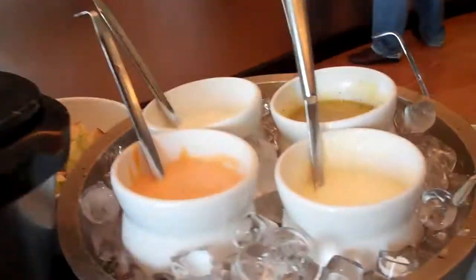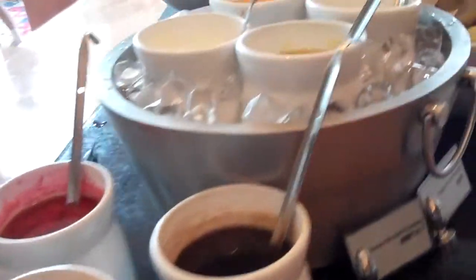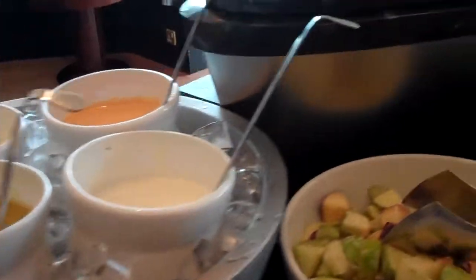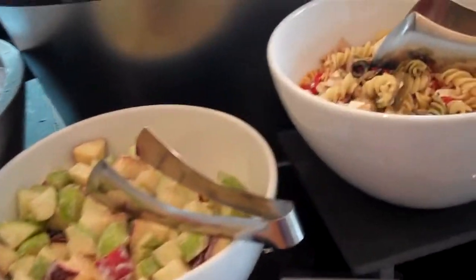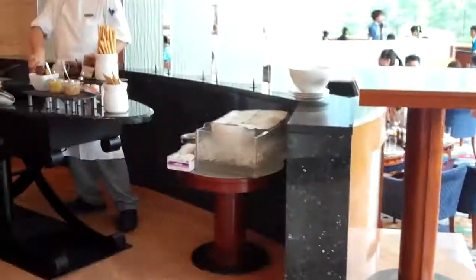You have different tastes and dressings here — balsamic and Italian, honey mustard and peppercorn. Then you have different salads: apple salad, pasta salad, chicken salad, potato salad, and vegetable salad. And that's just the beginning.